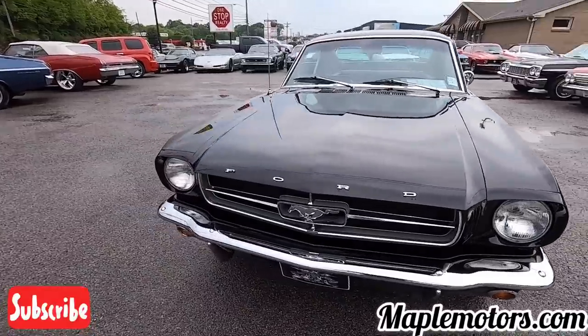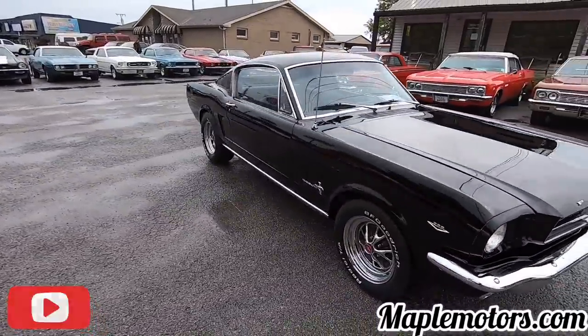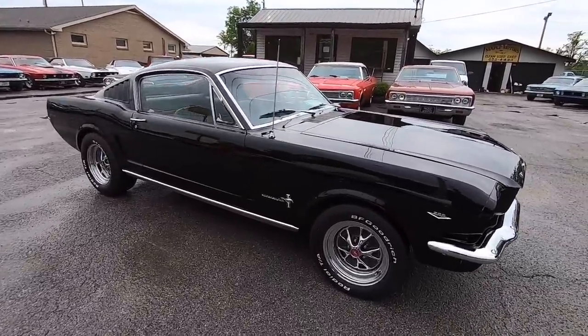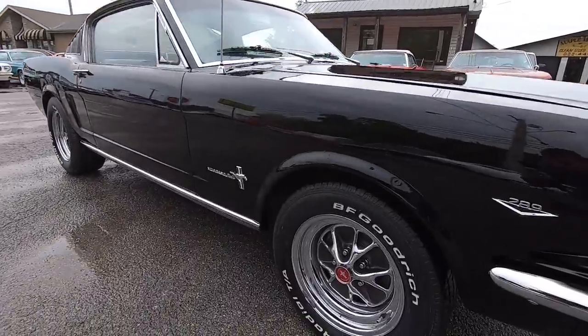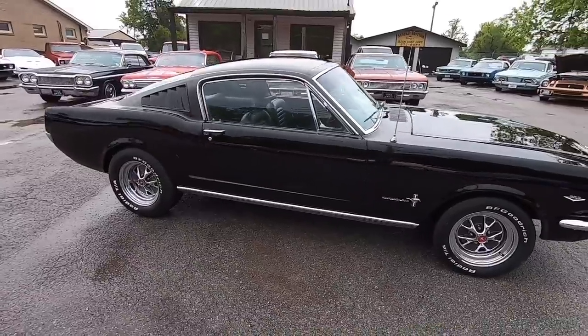This car is very slick. It was raining a little bit ago — we had it up under the awning. I went ahead and pulled it out so I can get these videos done. We're going to do a walk-around; anything that I see, you're going to know about — chips, scratches. Check us out at MapleMotors.com.